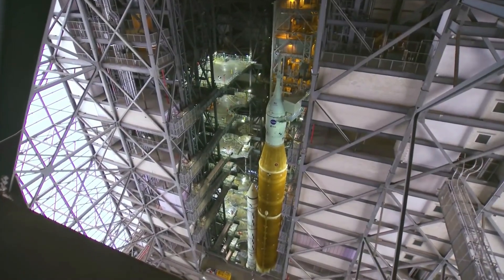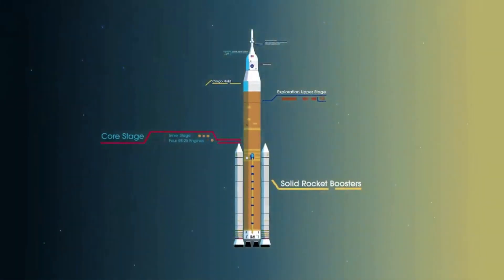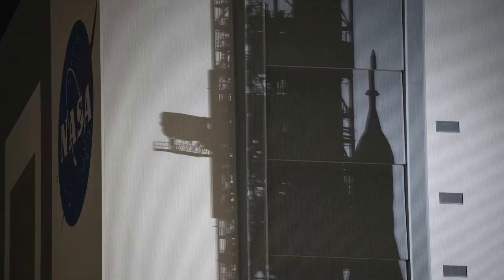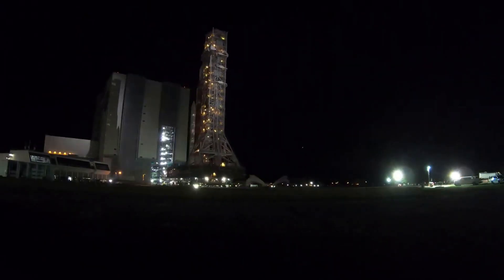The Space Launch System is intended to be NASA's next-generation launch vehicle and the backbone of practically all future Artemis missions, one of the most powerful rockets in the world with years of work and billions of dollars behind it. The agency has run into somewhat frequent issues with the launch vehicle, going all the way back to the wet dress rehearsal only months prior.